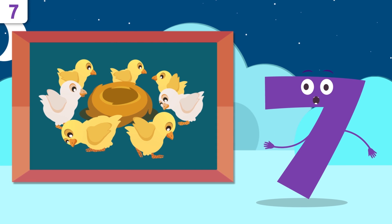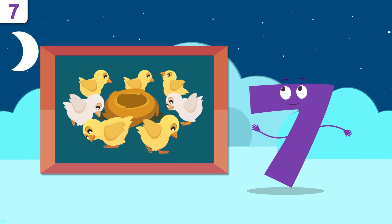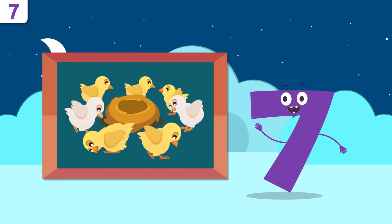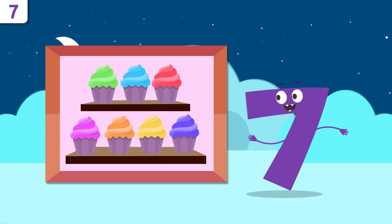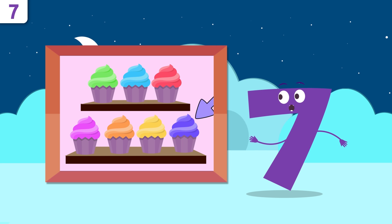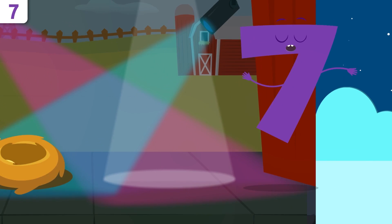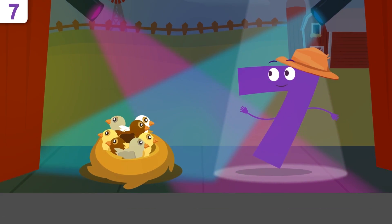How many baby chickens are there? One, two, three, four, five, six, and seven. There are seven baby chickens! We're going to be singing later, friends. Yum, cupcakes! How many are there? One, two, three, four, five, six, and seven. There are seven cupcakes! Way to go, friends!